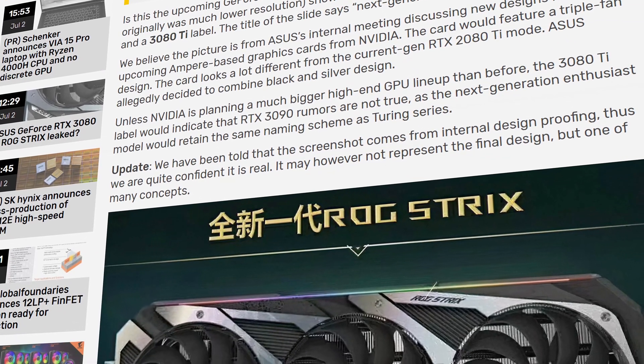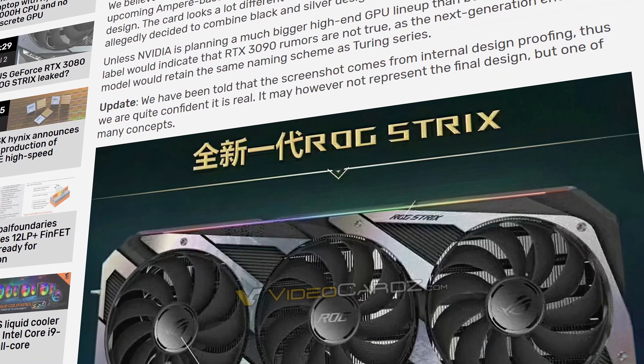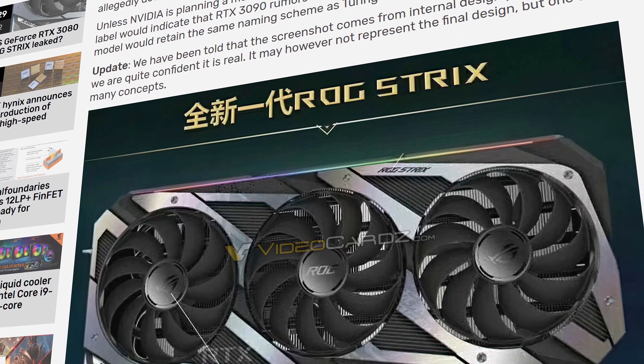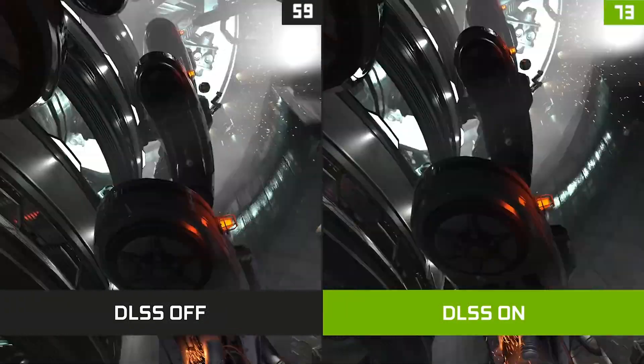However, it's important to keep in mind that this particular design doesn't have to represent the final design. Also, the photo was originally in a much lower resolution but has been scaled up so we can get a better idea of what we're looking at.